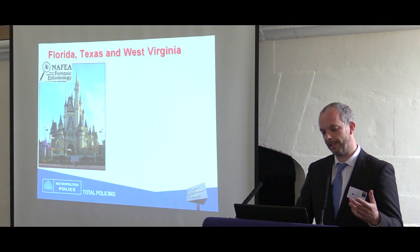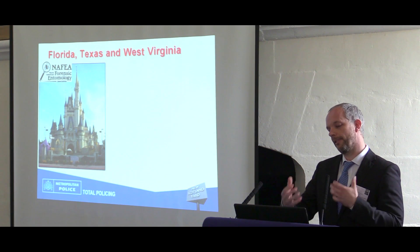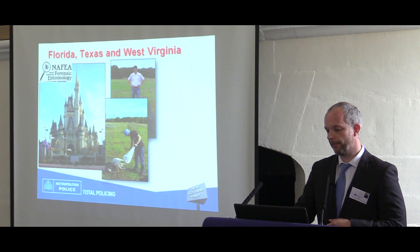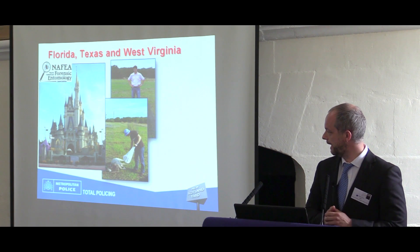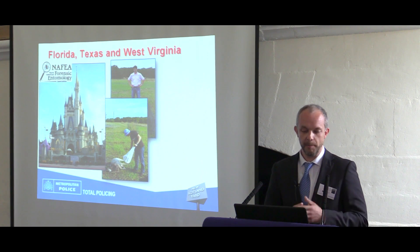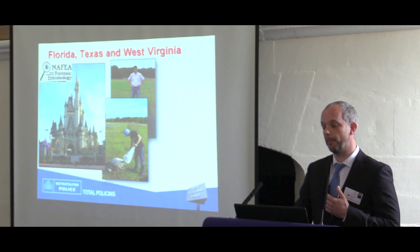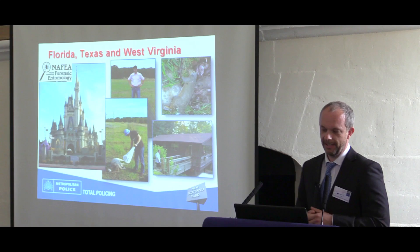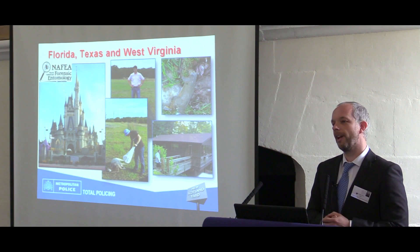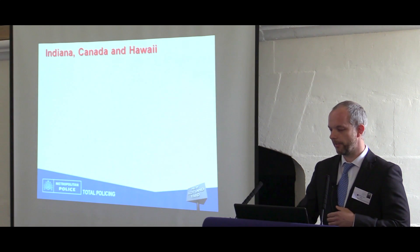I went to Disney World in Florida first — maybe the trust thought, what am I doing going to this resort? But there was a conference on forensic entomology, with lots of case examples. Over to Texas, and I was studying decomposition of goats, because obviously you can't put human beings out everywhere, so we use animals as models. In West Virginia we were looking at road kill, and I was collecting flies and using DNA techniques to identify them.